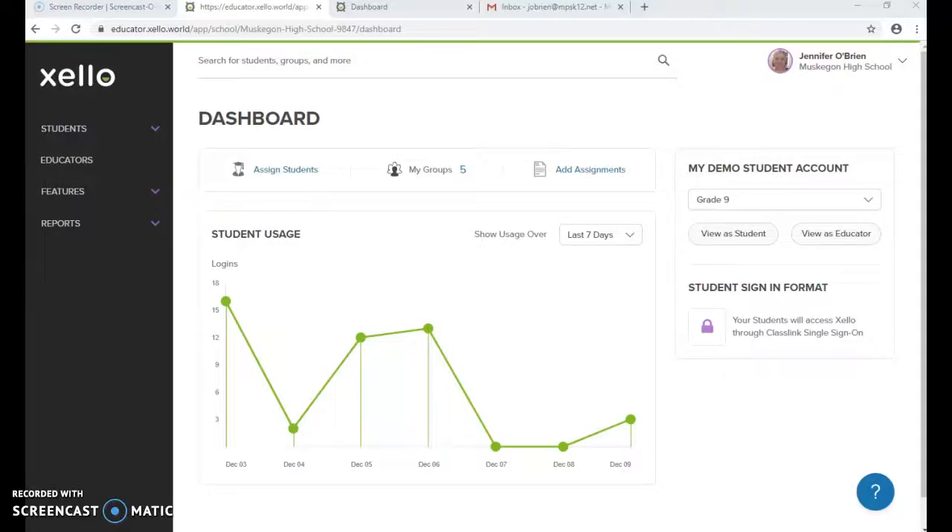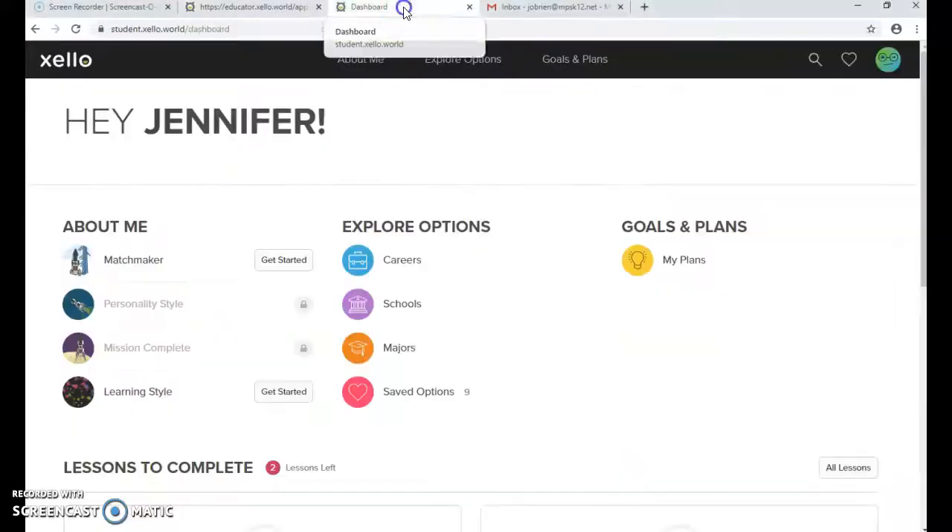I'm just going to do a quick video about our new career cruising program called Zello. The way you're going to get students in is they're going to go to their ClassLink and log in. At the very end you'll find the icon for Zello — it starts with an X so it's at the very end. Have students click on that and they will be moved into a screen that looks like this.